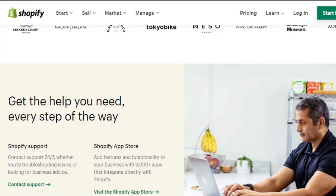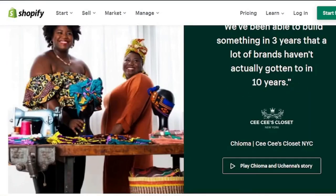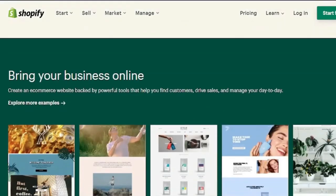Remember, Shopify is capable of more than just print-on-demand. You can use Shopify to make digital printouts like meal plans or workbooks, offer handmade goods, or pretty much anything else.